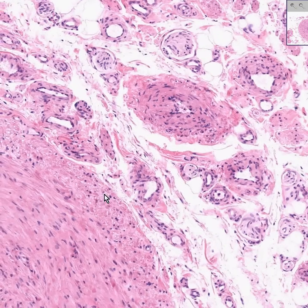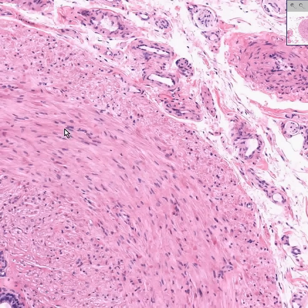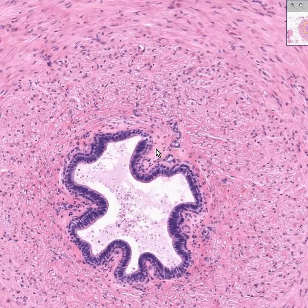There's an outer longitudinal muscle layer. This middle layer looks chiefly circular. I believe this inner layer may be longitudinal again. Here is the connective tissue underlying the epithelium, as opposed to the smooth muscle tissue of the inner layer. They look quite similar, so I would get a trichrome stain to show that this is collagen and that this is not.